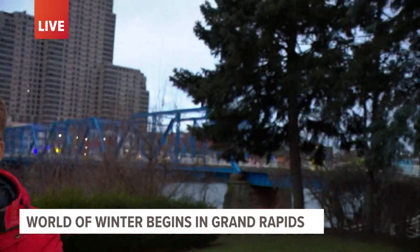Yes, World of Winter kicks off today. I'm right here in front of the History Museum, and you've got plenty of time — it's going to go until early March. I'm right near something called the Singing Tree and I'm going to talk more about that in just a moment.